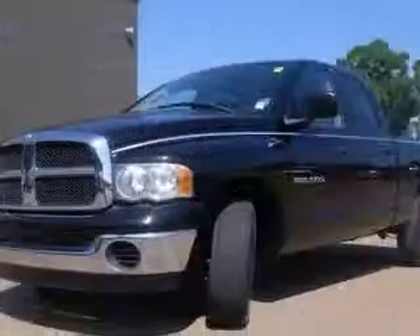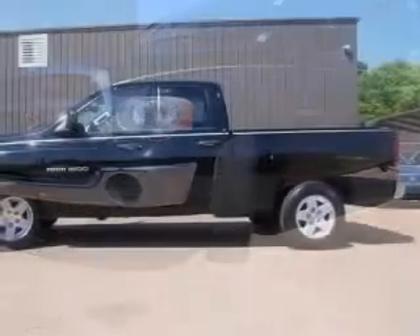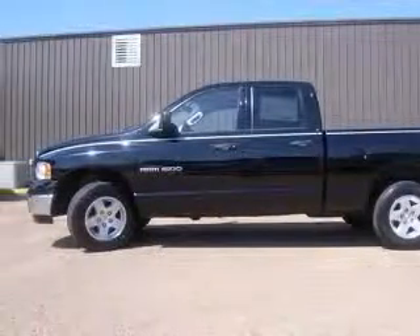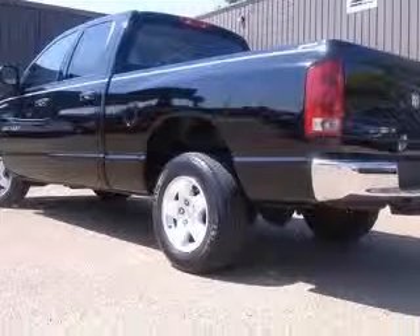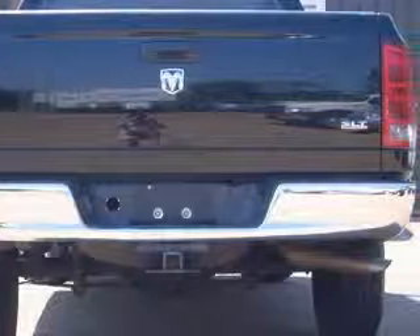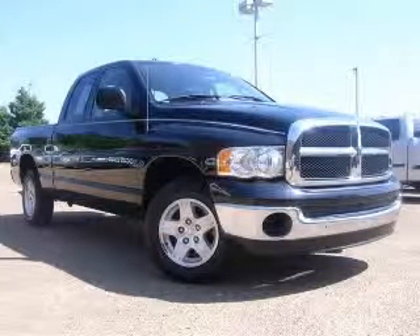This vehicle has a black exterior and includes the following options: air conditioning, bed length 75.9, center console with partial width storage, clock in radio, compass, cruise control, external temperature display, front seat type split bench. Contact our internet sales staff today to schedule an appointment.